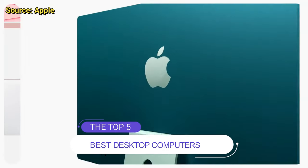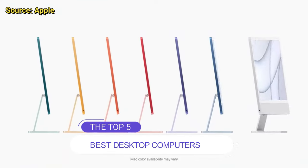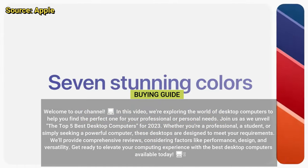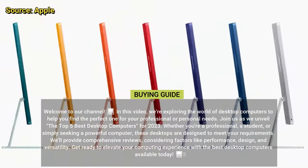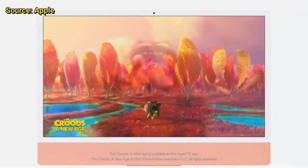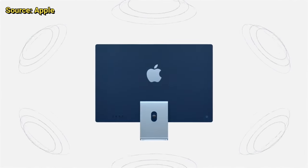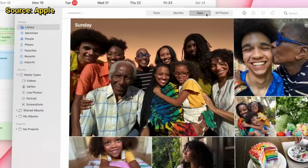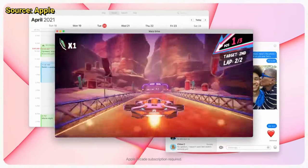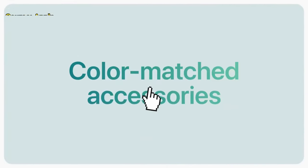Top 5 Best Desktop Computers. Welcome to our channel. In this video, we're exploring the world of desktop computers to help you find the perfect one for your professional or personal needs. Join us as we unveil the top 5 best desktop computers for 2023. Whether you're a professional, a student, or simply seeking a powerful computer, these desktops are designed to meet your requirements. We'll provide comprehensive reviews considering factors like performance, design, and versatility. Get ready to elevate your computing experience with the best desktop computers available today.